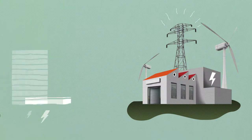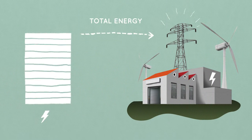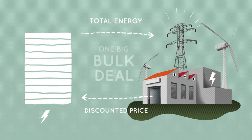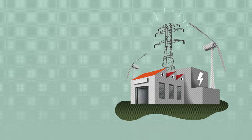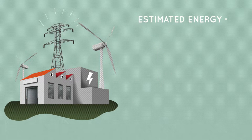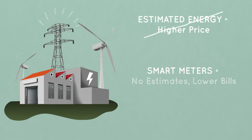Tower Power then uses this information to negotiate a really good price from an energy supplier in one big bulk deal. Most energy companies have to estimate how much energy their customers use, which can raise the price. But because Tower Power has smart meters installed, they don't have to estimate, which means they can keep bills low.